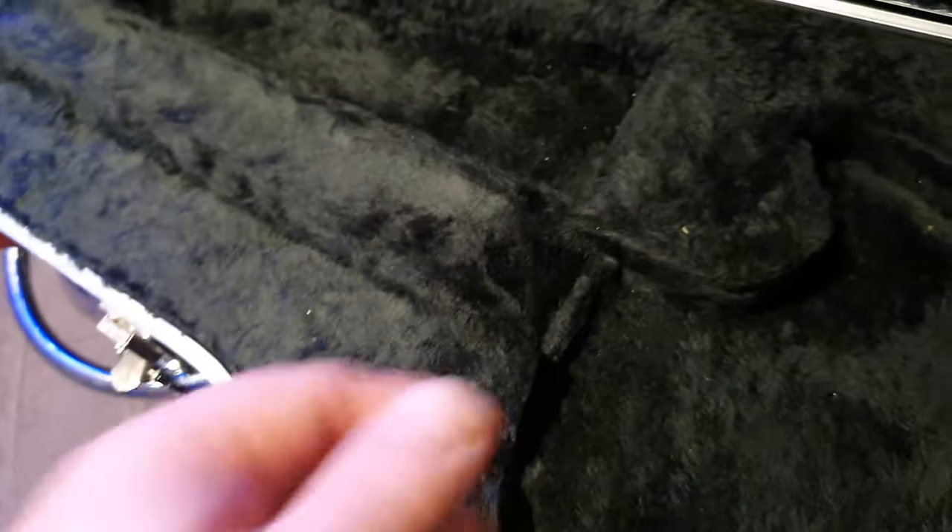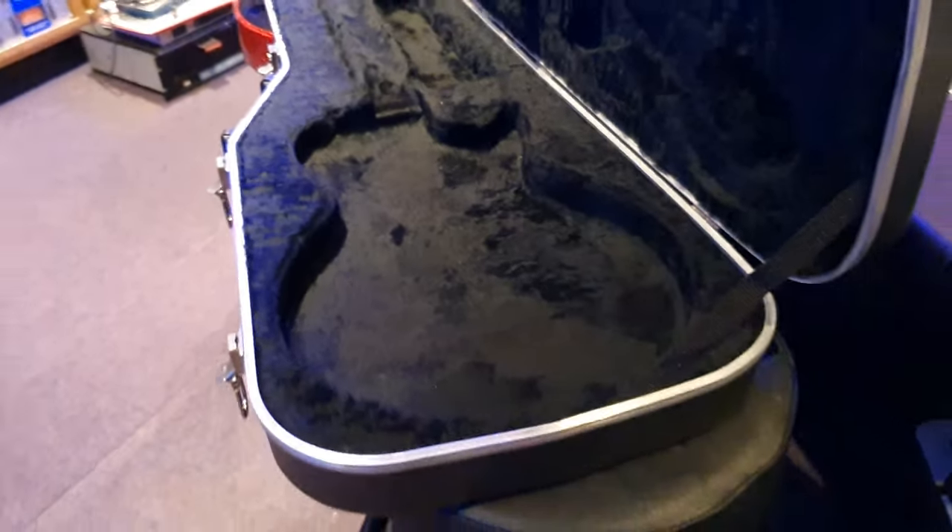It comes with a nice hard case. It's got loads of airport stickers on the front and the back. There's a nice Les Paul fitted shape inside with a little cargo compartment and a neck rest to keep it fit and firm.